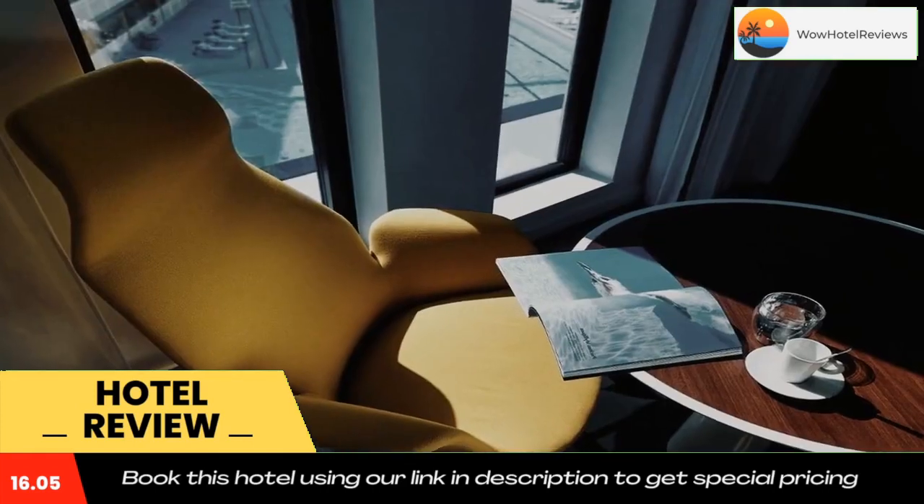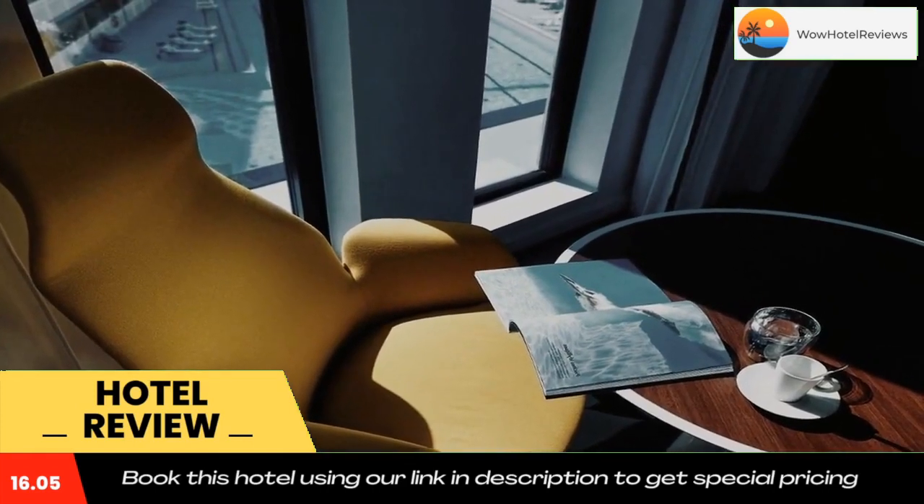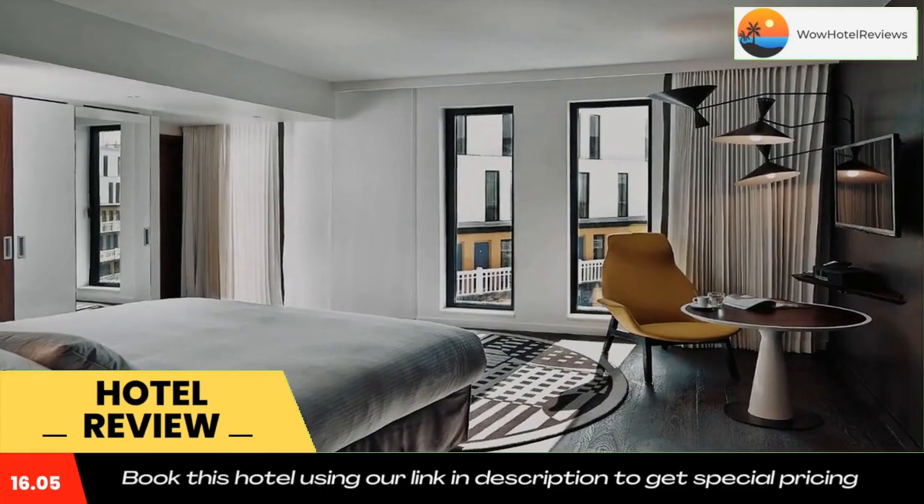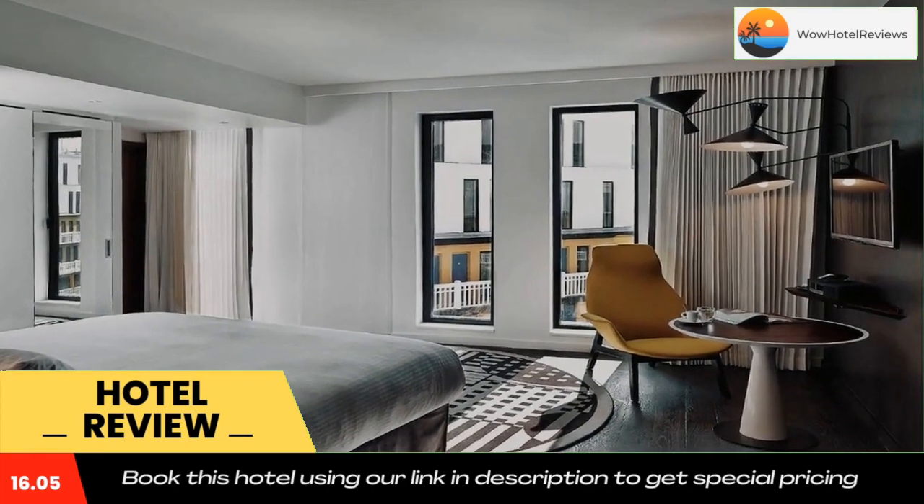The hotel often hosts art exhibitions and street artworks. The Longchamp Hippodrome is just a 15 minute walk away and the Eiffel Tower is 2.5 miles from the hotel.